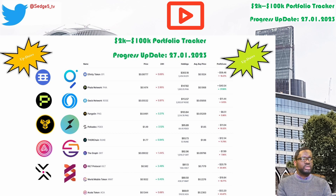Next up is Oasis Network and the ROS token. This week's price for the ROS token is sitting at $5.5. Portfolio value is sitting at $113.57. Week on week we are up by a whopping 23.2%. Overall we are still down by 9.2%.